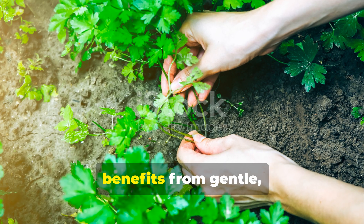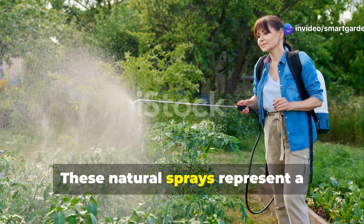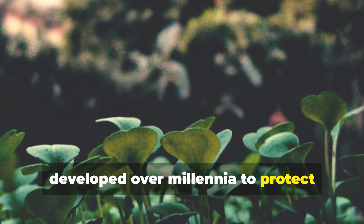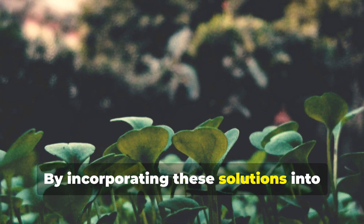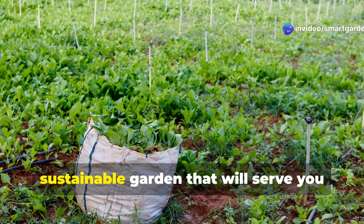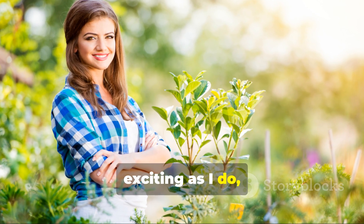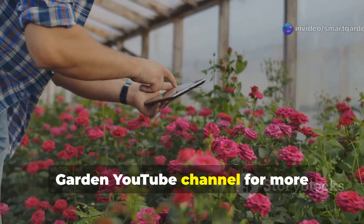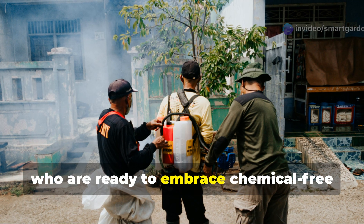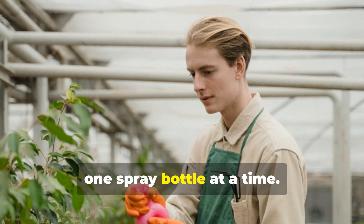Your garden is a living system that benefits from gentle, thoughtful intervention rather than aggressive chemical warfare. These natural sprays represent a partnership with nature, using the wisdom that plants have developed over millennia to protect themselves and their neighbors. By incorporating these solutions into your gardening routine, you're not just protecting this season's crops — you're building a more resilient, sustainable garden that will serve you well for years to come. Make sure to subscribe to the SmartGarden YouTube channel for more eco-friendly gardening tips and techniques, and share this guide with fellow gardeners who are ready to embrace chemical-free growing. Together, we can cultivate healthier gardens and a healthier planet, one spray bottle at a time.